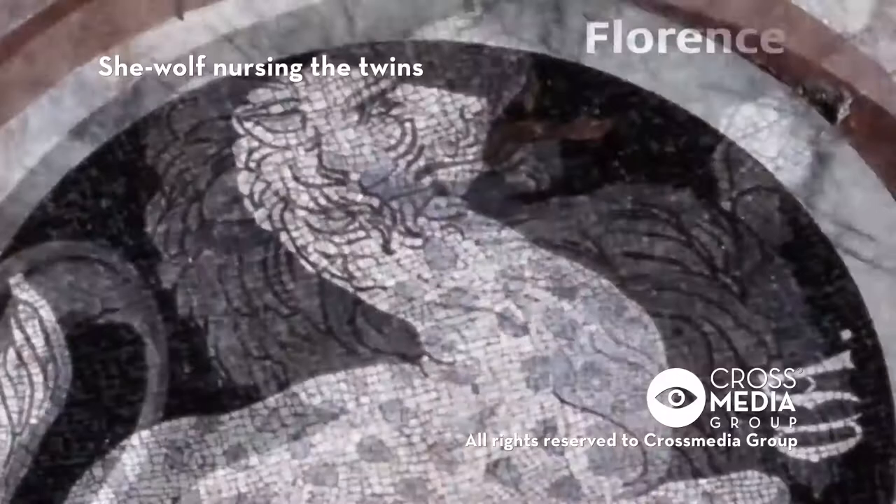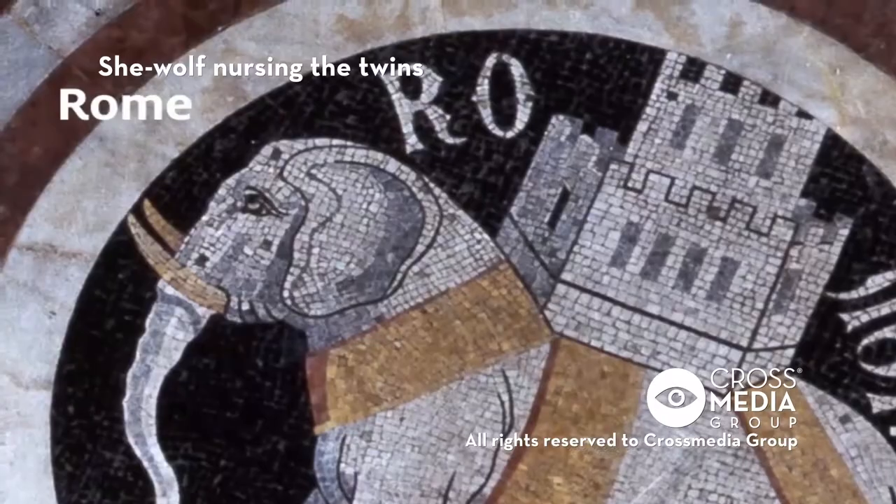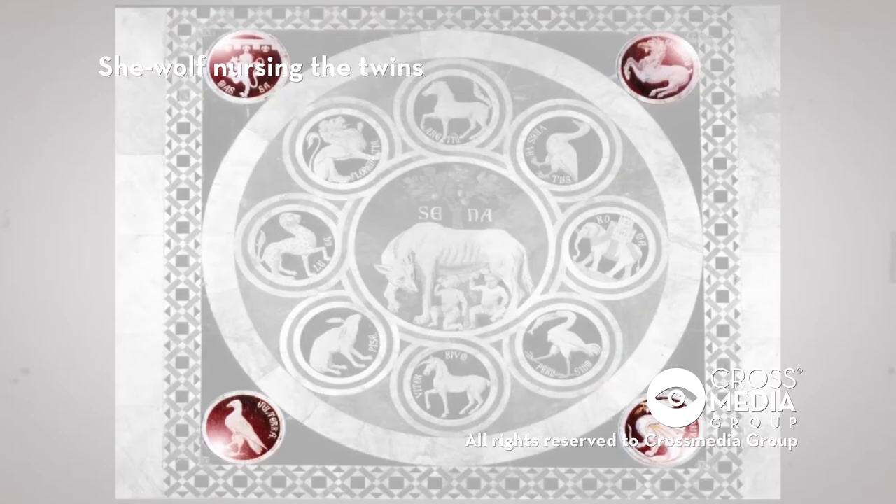The eight symbols of the cities allied to Siena are connected to the circle containing the she-wolf: Arezzo's horse, Florence's lion, Luca's panther, Pisa's hare, Viterbo's unicorn, Perugia's stork, Rome's elephant, and Orvieto's goose.